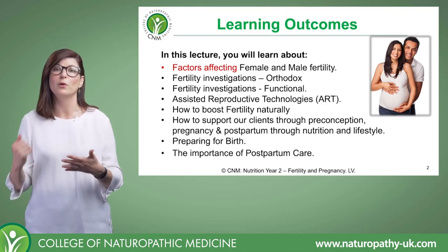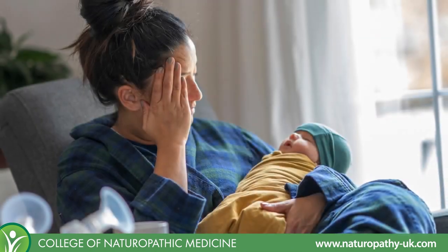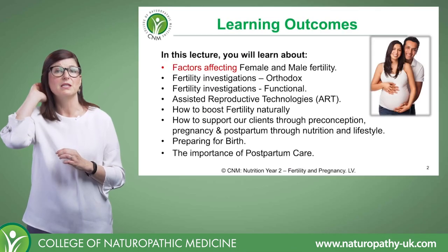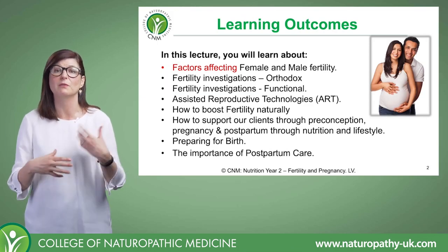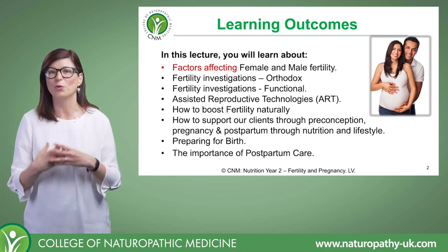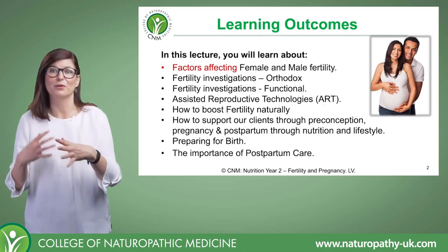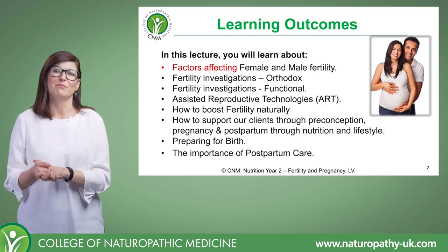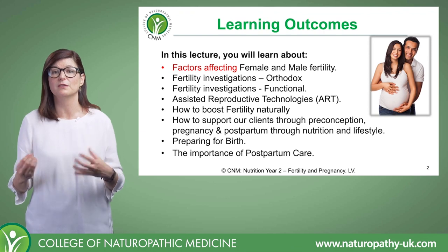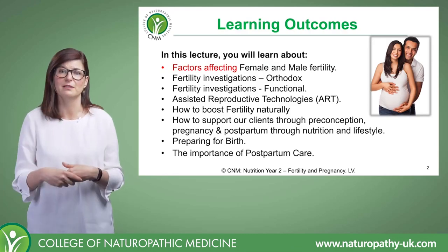It's really important to work with clients in the postpartum period too, because this is a time where clients can really become depleted — where sleep is restricted, where they may not have as much support, so they may not be nourishing themselves properly. This is something that doesn't really get taught in any of the prenatal courses. Everything's always geared around labour and birth and a bit of breastfeeding, but the postpartum period is a really crucial time for the mother to look after herself, to recover from pregnancy and birth, and to set her health up for future pregnancies as well.